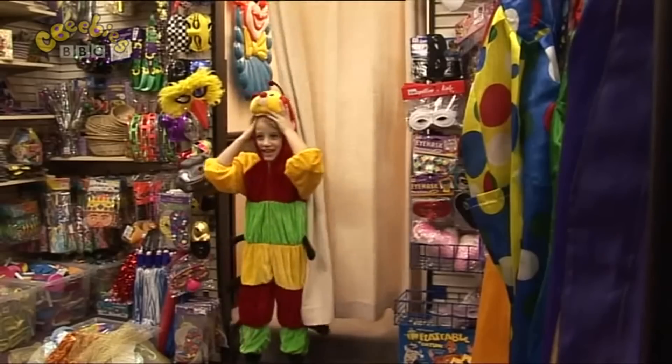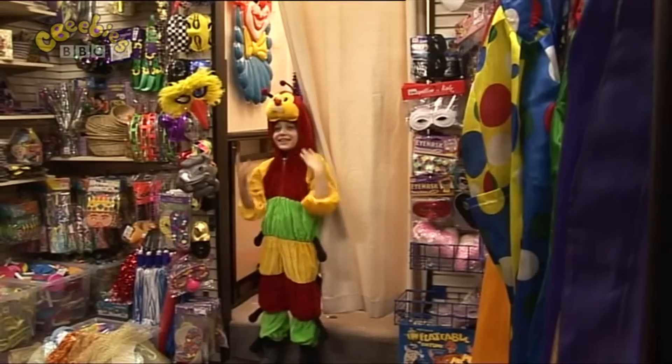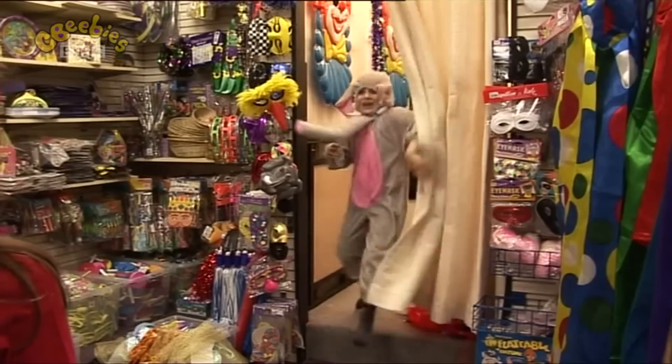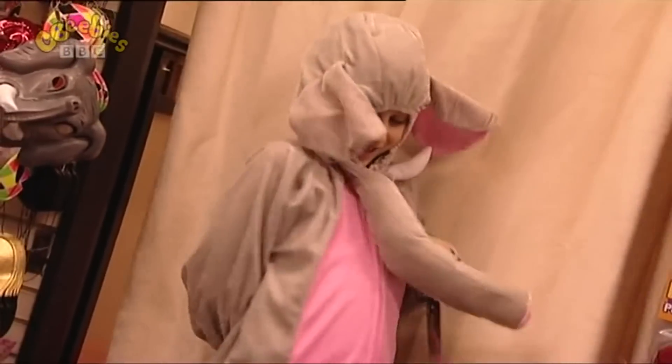I'm a caterpillar! That looks so sweet. I think you should try another one on. I'm an elephant! That's the best one! I'm going to be an elephant!